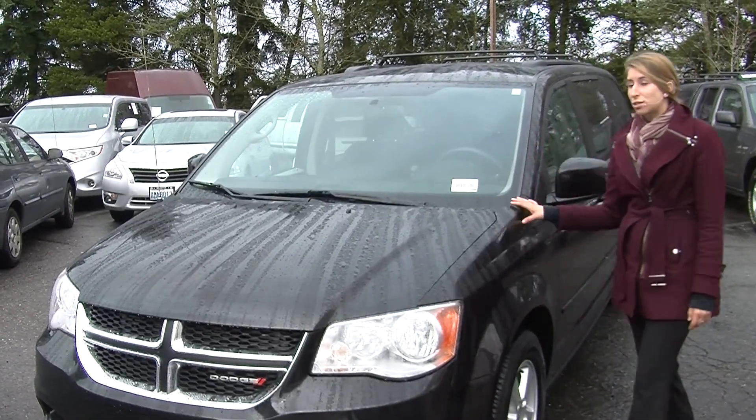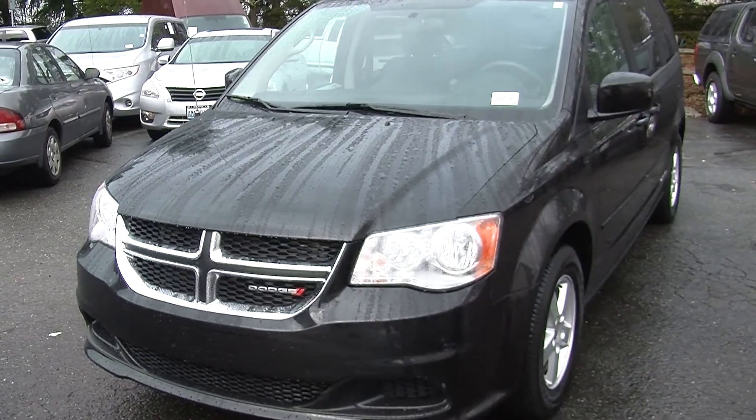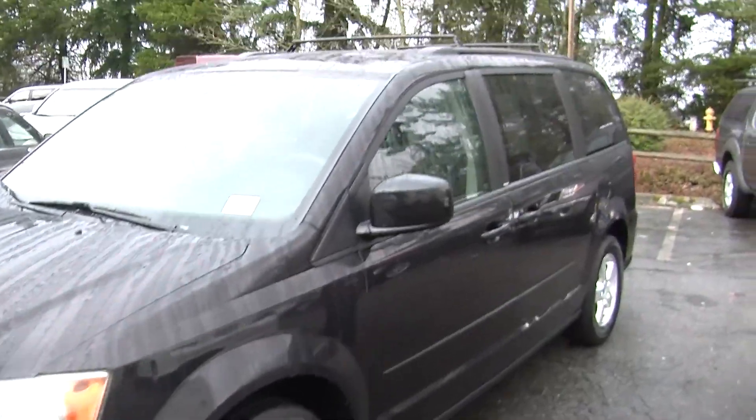Today we're looking at this classic black 2012 Dodge Grand Caravan SXT. It has automatic headlights, alloy wheels, roof rack, and heated mirrors.